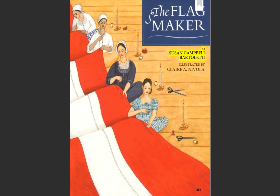The Flag Maker by Susan Campbell Bartoletti. Illustrated by Claire A. Nivola.